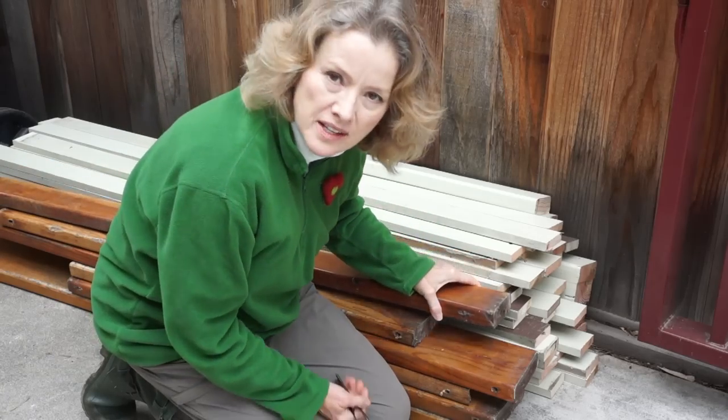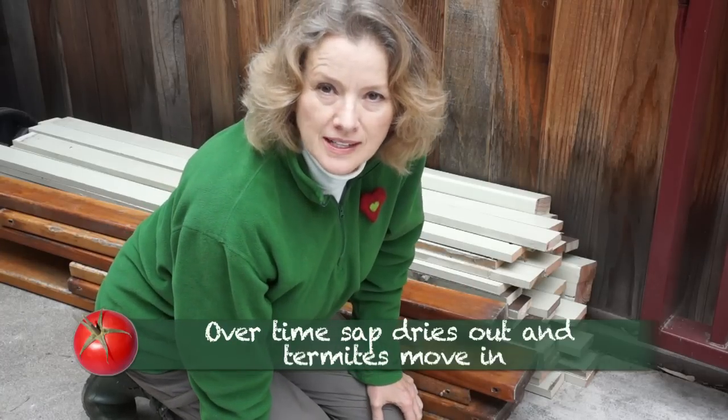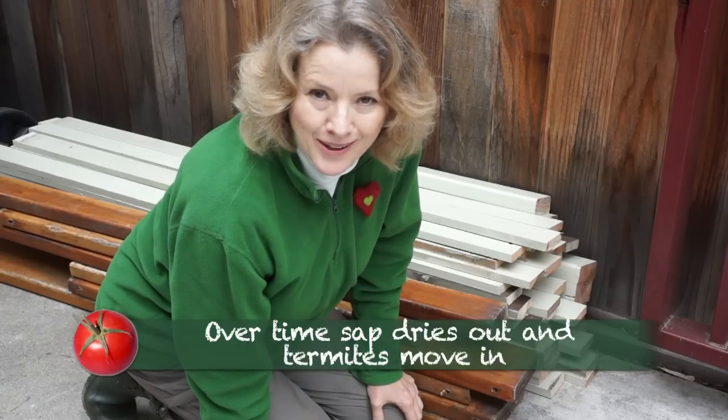This is the wood we were able to salvage from the rotted fence. These pieces have a lot of holes in them, but I'm going to make planters so at least some of the wood will be repurposed from the old fence. The termites got the rest of it.